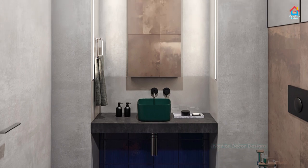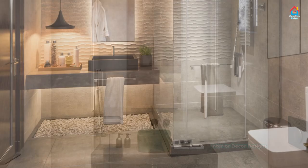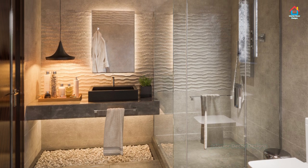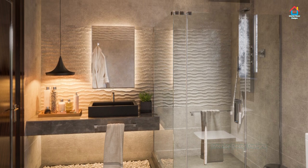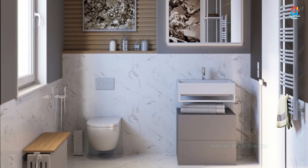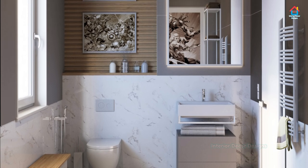Modern Italian bathroom furniture should be very resistant to humidity and moisture, in addition to its beautiful and comfortable design. Another useful step taken by Italian designers is the decision not to place the furniture on the floor.